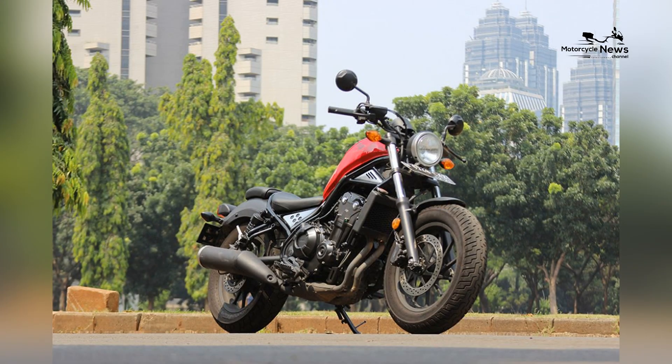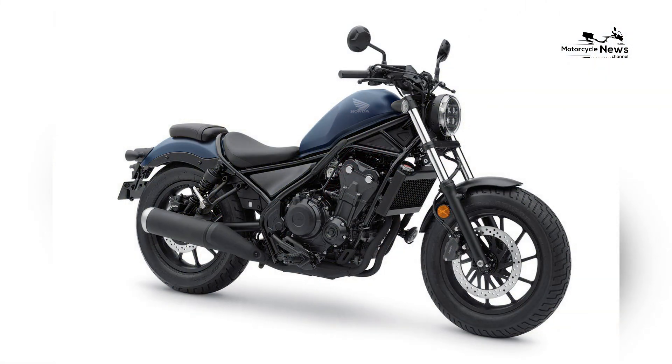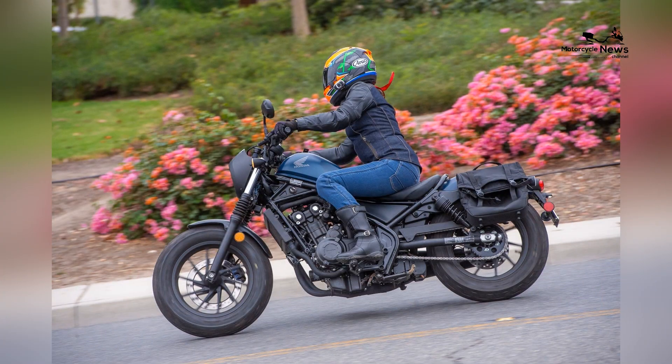In 2024, the Rebel 500 continues to capture the hearts of riders globally, serving as a symbol of accessible performance, confidence-building, and the pure joy of mastering the art of motorcycling.